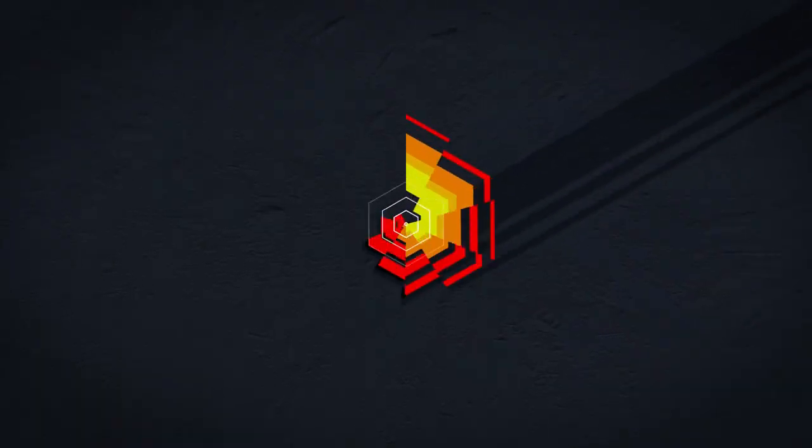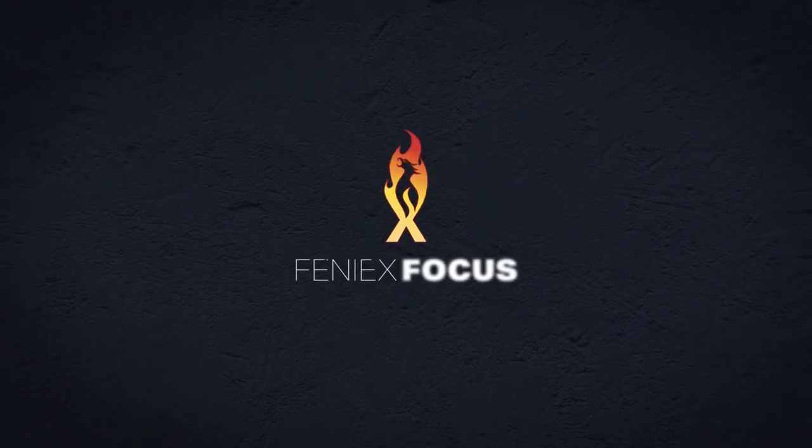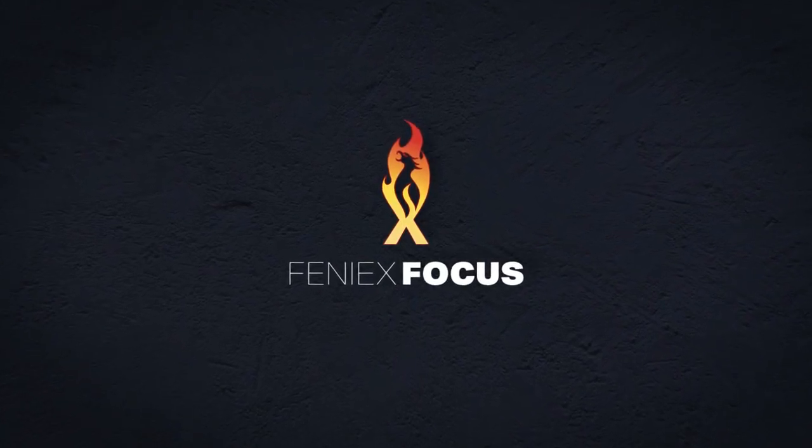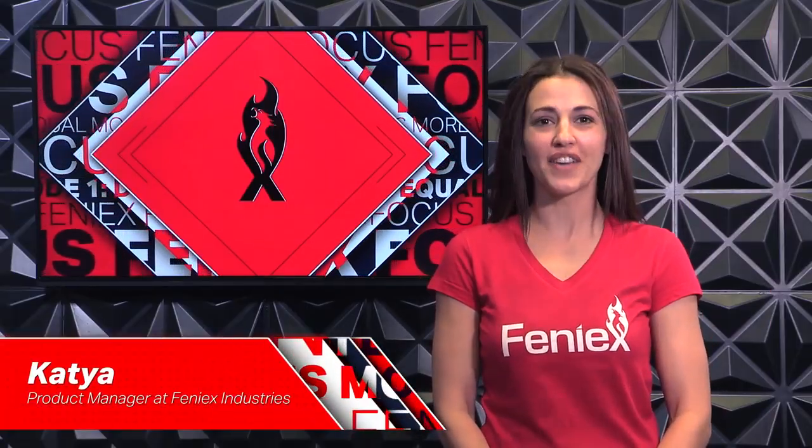A 200-watt siren is twice as loud as 100 watts, right? Well, the facts may surprise you. Welcome to Phoenix Focus. I'm your host, Katia, product manager at Phoenix Industries.